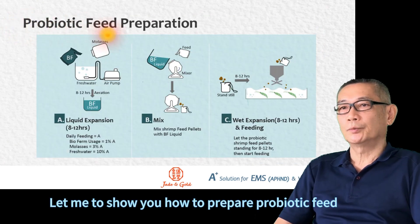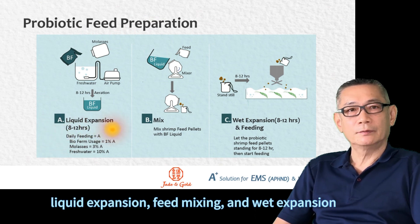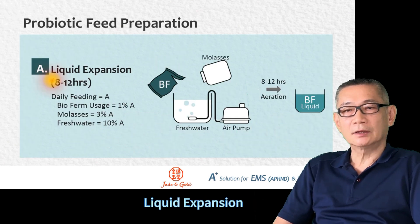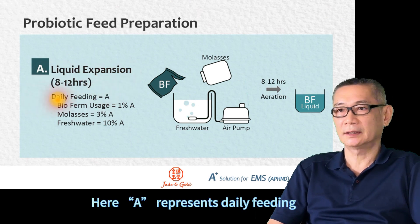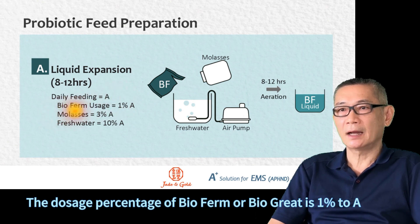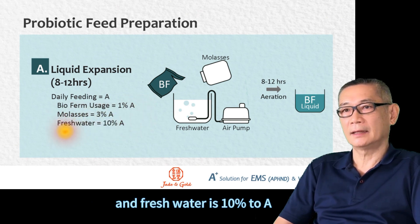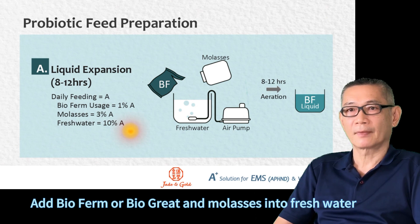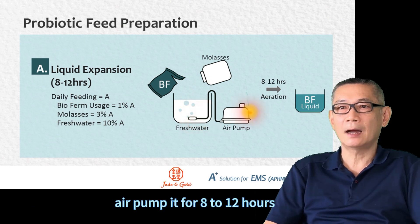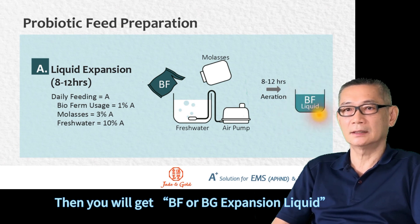Let me show you how to prepare a probiotic feeding. It consists of three steps: decrease expansion, feeding and weight expansion, then auto-feed feeding. Decrease expansion here represents daily feeding. The dosage percentage of the probiotic is 1% to 8%. The probiotic is 3% and the fresh water is 10% to 8%. Add the probiotic into fresh water with an air pump for 8 to 12 hours. Then you will get a probiotic expansion liquid.